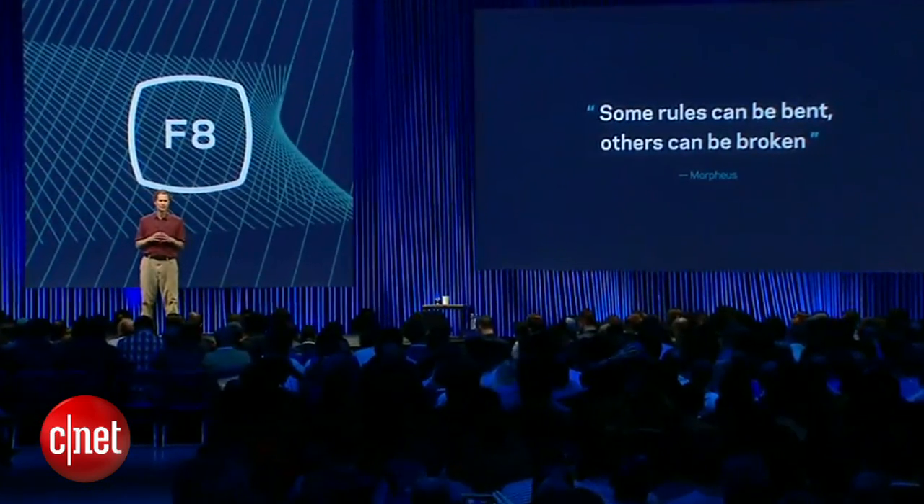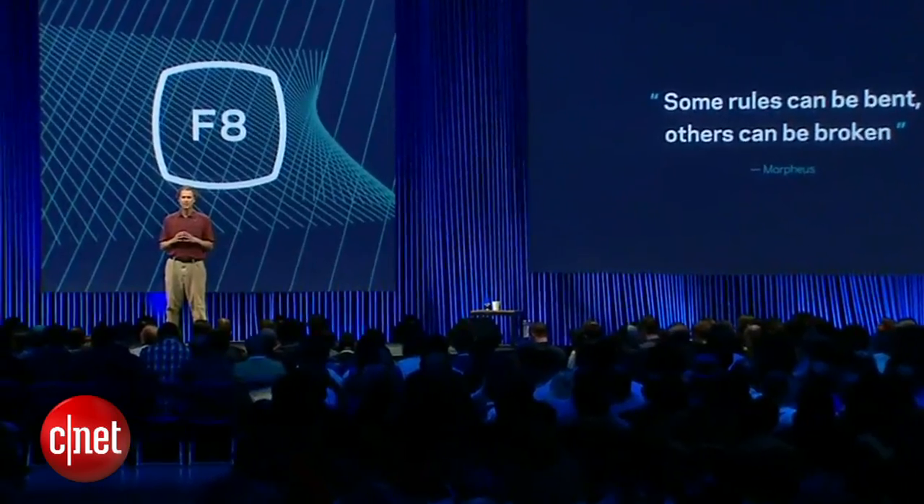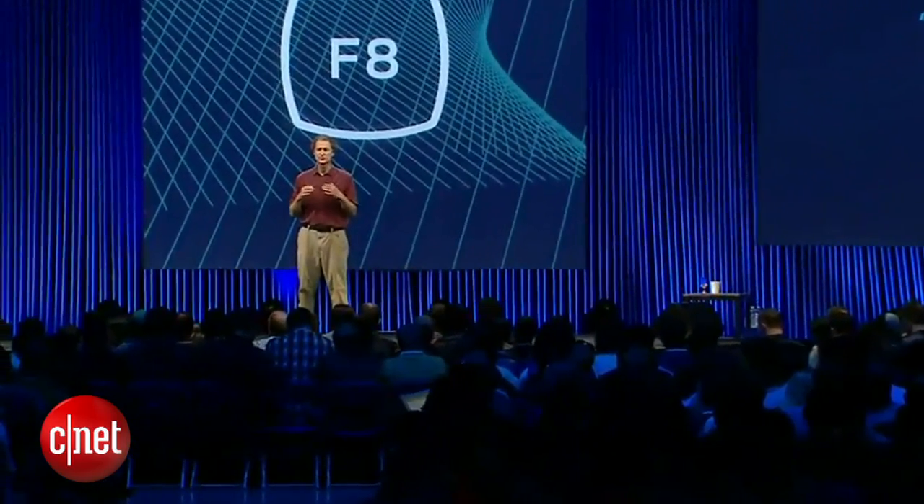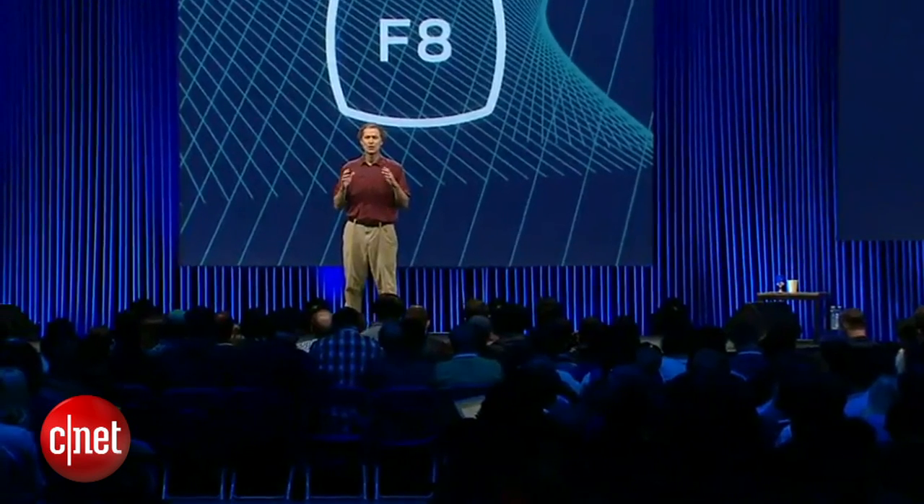For example, many of you will get to experience the demo of the latest iteration of the Rift — Crescent Bay — during F8. When you do, I'm confident that most of you will feel like you've been teleported into a virtual world, like you're literally there.